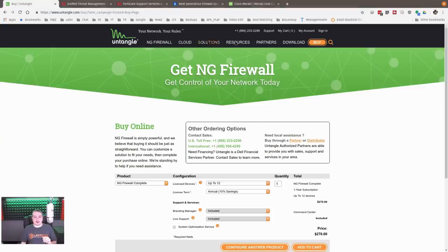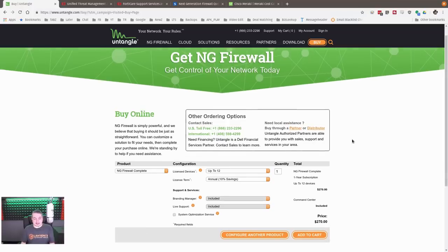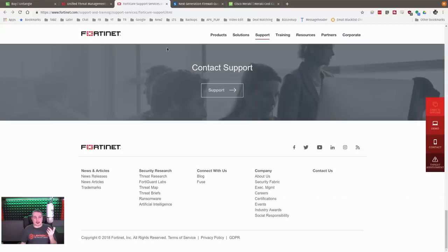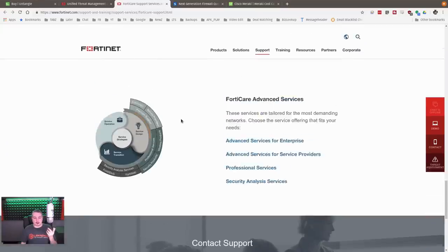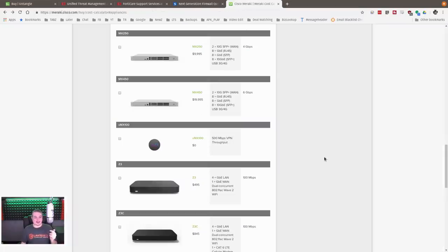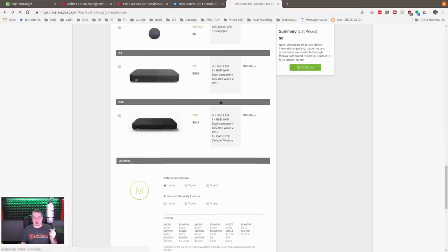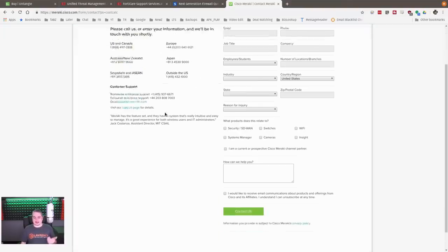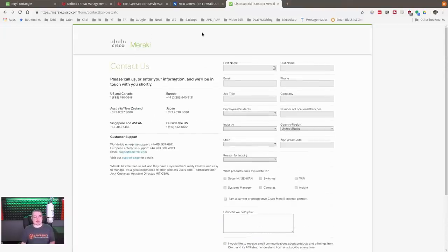Right at the top of the Untangle website, there's a buy button and then pricing — which is amazing. If only other companies like Fortinet with their FortiCare contact support, Sophos with 'get pricing,' Cisco Meraki with 'get a quote' — all these companies think they're hiding pricing. I don't understand this. It drives me nuts.